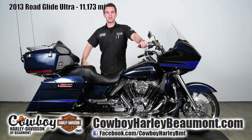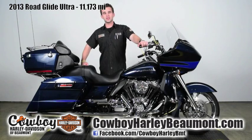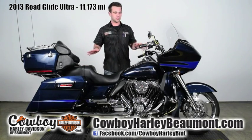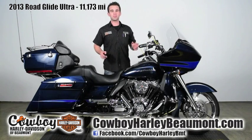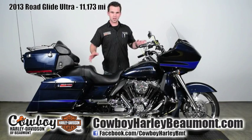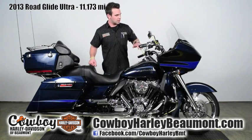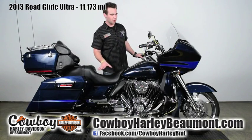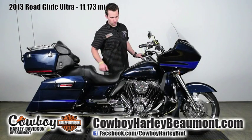Hi, my name's Zach, salesman here at Cowboy Harley-Davidson in Beaumont. In front of me here today is a beautiful 2013 Road Glide Ultra that is positively loaded to the gills — it's got it all. The color's Big Blue Pearl, fantastic color, looks great in the sunlight. It's got custom chrome wheels that are all HD, chrome front end. All of the hand controls and foot controls have all been changed — they all match and are chromed out.